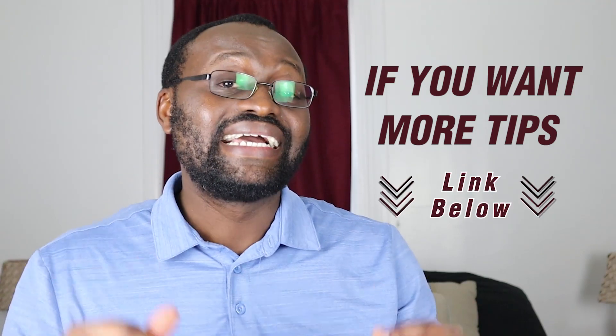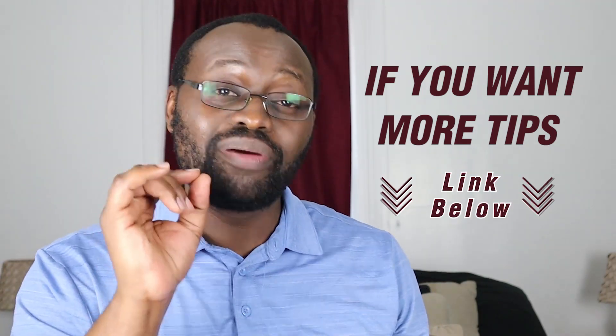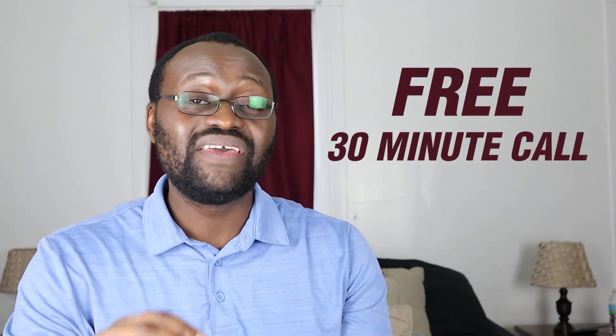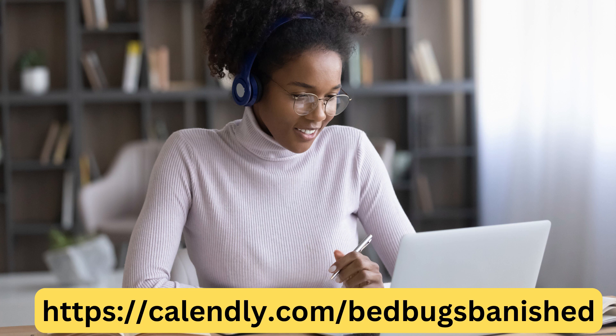If you want more tips, click the link below where you can talk to me and I'll give you personalized tips to help you permanently get rid of bed bugs. If you've been struggling, frustrated, and overwhelmed and nothing is working, schedule a free 30-minute call with me. I'll also give you the eight steps we took to get rid of bed bugs from this very bed — it was infested, but now we sleep in peace — so you can do the same.